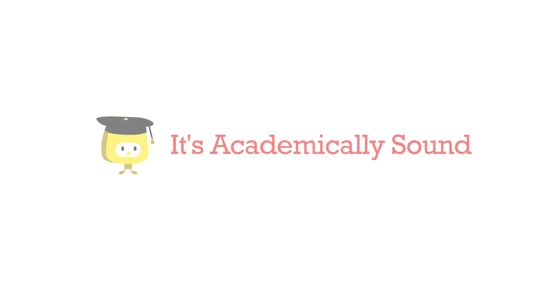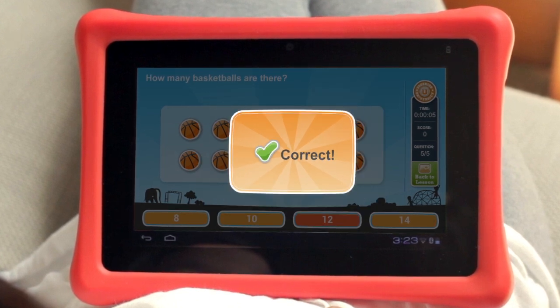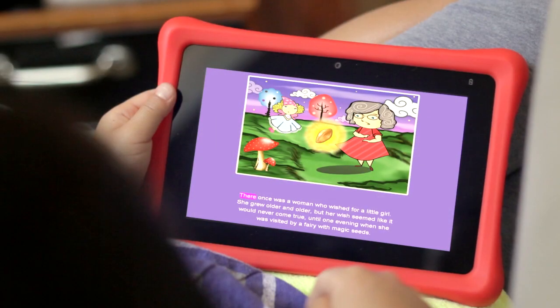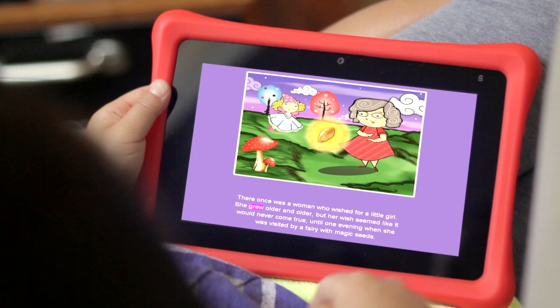It's academically sound — Navi is designed especially for learning. Foos Kids University is the most comprehensive learning system around. It's a great read, offering 30 free ebooks featuring read-along technology and access to hundreds more.